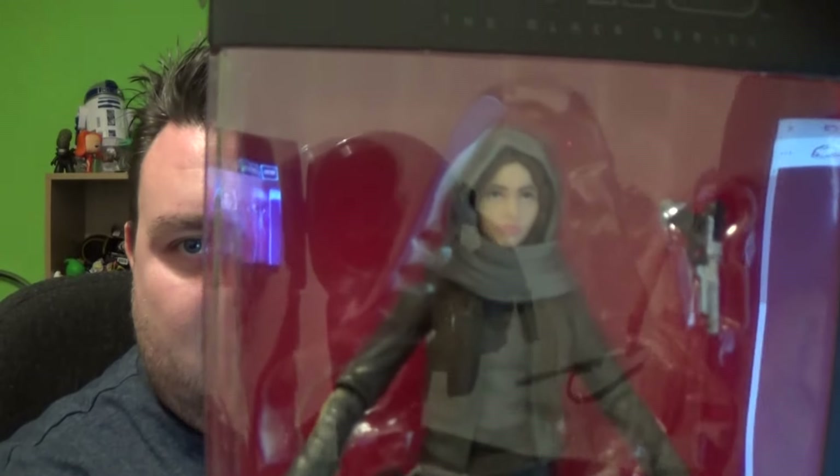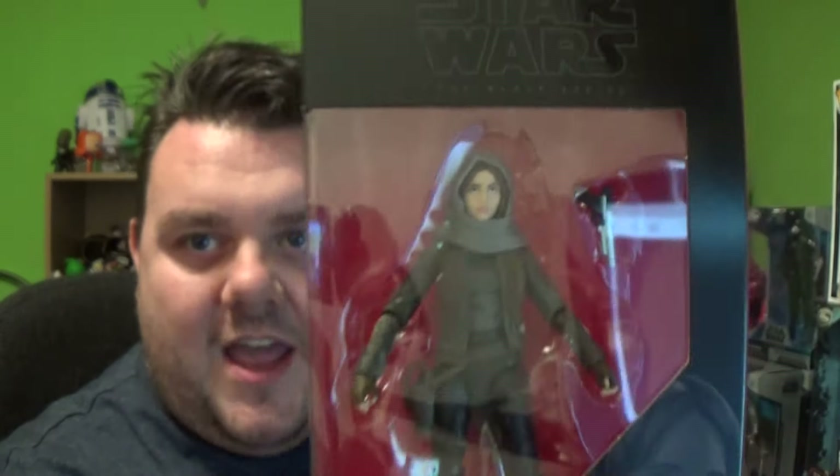First things first — this was our pre-order. I pre-ordered Black Series Jyn Erso because I wasn't sure whether we were going to find her on the day. Good job I did pre-order her because she was not available in store. Glad I pre-ordered her. She's number 22 in the Black Series line — stay tuned to the channel for a full review.